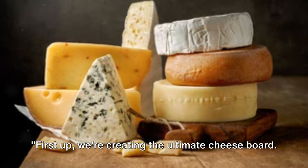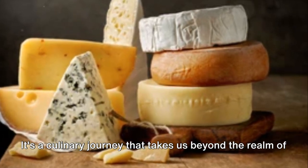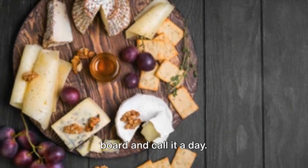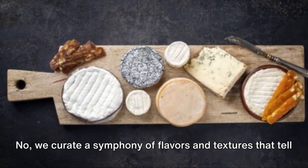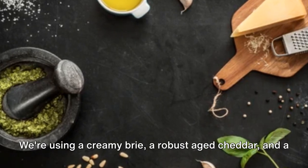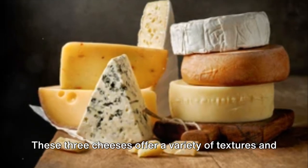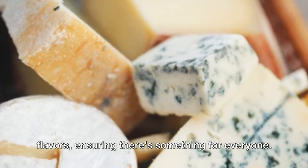First up, we're creating the ultimate cheese board. It's a culinary journey that takes us beyond the realm of ordinary cheese platters. We don't just throw a few blocks of cheese onto a wooden board — we curate a symphony of flavors and textures that tell a story. Let's begin with the stars of our show: the cheeses. We're using a creamy brie, a robust aged cheddar, and a tangy goat cheese. These three cheeses offer a variety of textures and flavors, ensuring there's something for everyone.